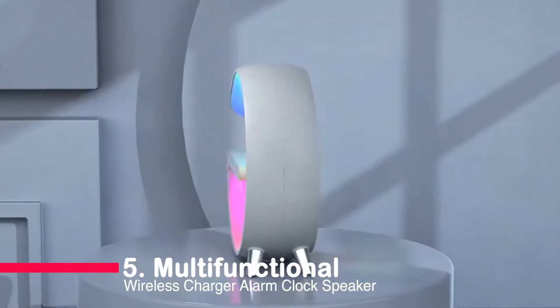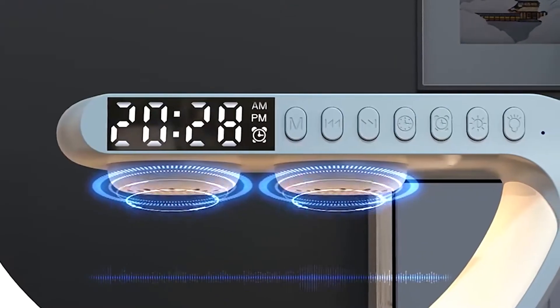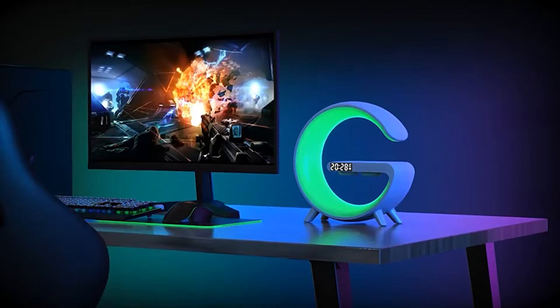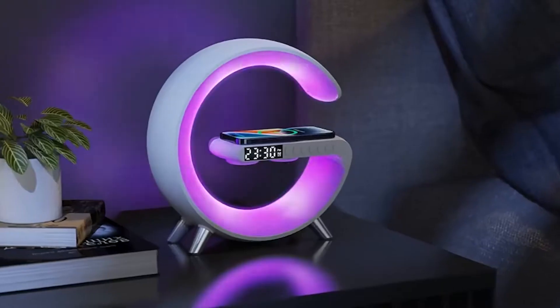Number five: the multifunctional wireless charger alarm clock speaker. Introducing the multifunctional wireless charger alarm clock speaker — wireless charging, RGB lights, Bluetooth audio, and alarm clock, all in one. Upgrade your tech game and immerse yourself in convenience and style. Get yours today.